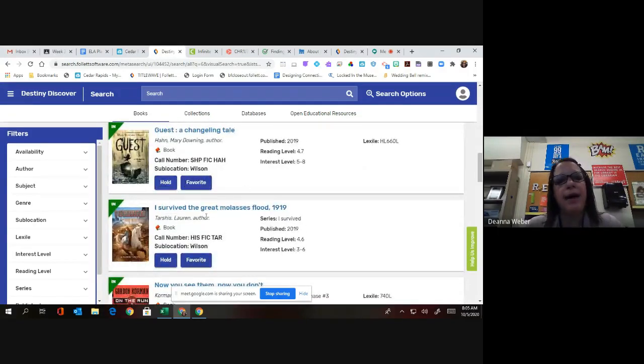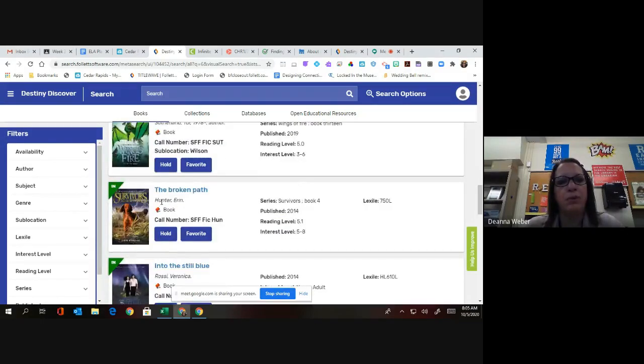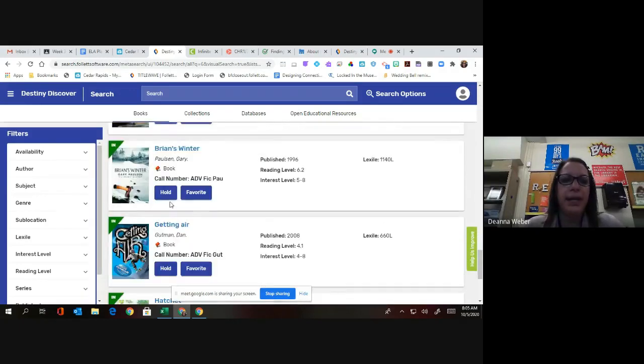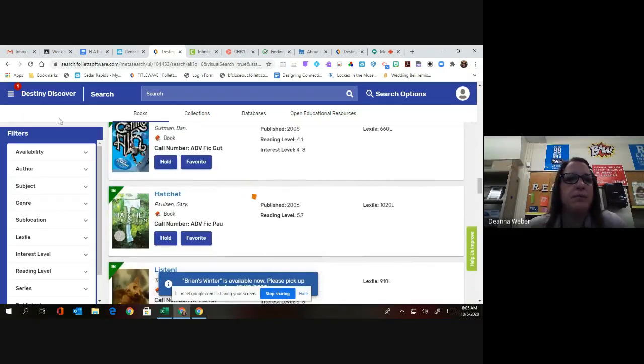I think I might want to put a book on hold. Say I'm looking and I want something by Gary Paulsen — Brian's Winter. I'm interested in that. I can put that on hold just by clicking on the hold button, and now it's on hold.